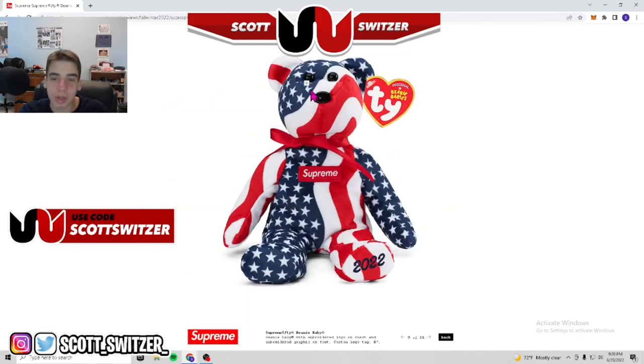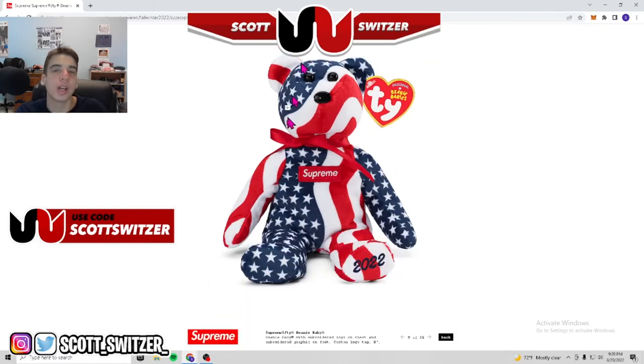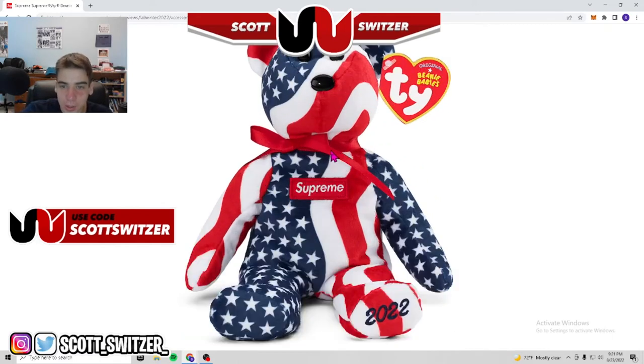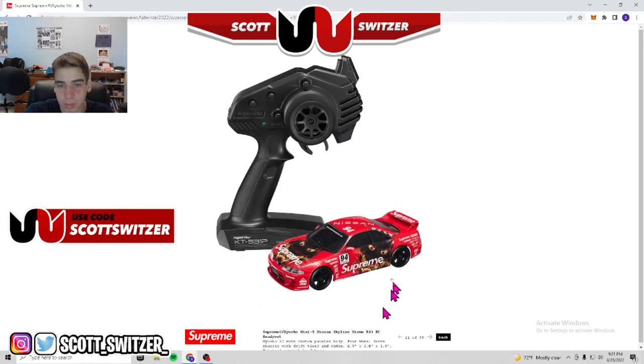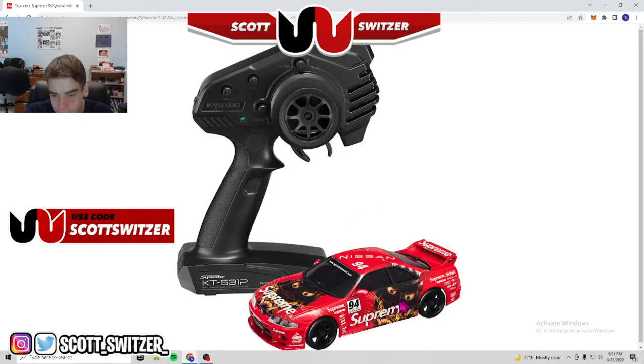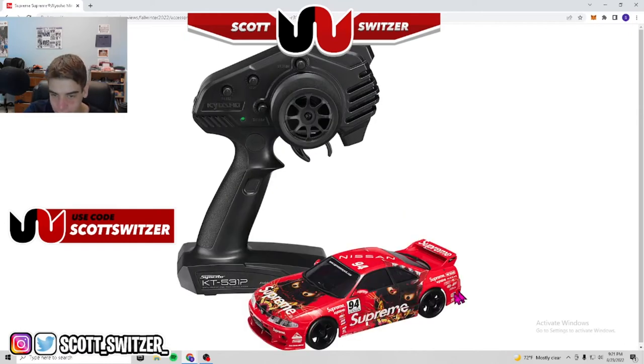Beanie Baby — releasing week one — this is gonna be crazy. I want to get my hands on this bad. I think it's gonna double in price and you never know if it could spark the revival of Beanie Babies that everybody wished happened. Nail polish — three different colors. Treat your girl to some Supreme nail polish, or keep it deadstock like everybody else. Next, a motor car — this design was on a couple other things. Supreme x Kyosho Mini-Z Nissan Skyline RC car — lots of details, all the sponsors, cool design. That number 94 is fire.